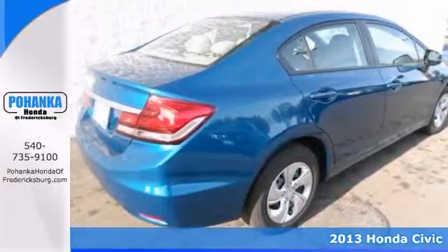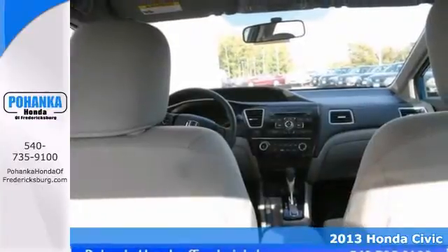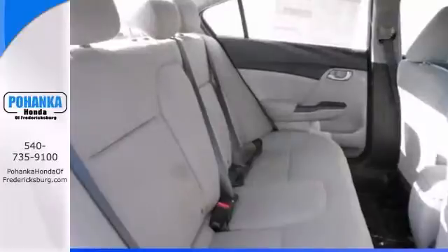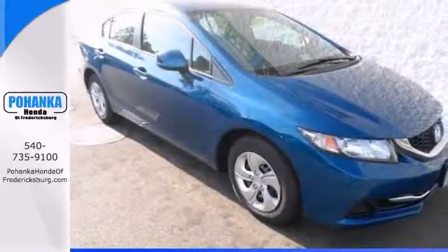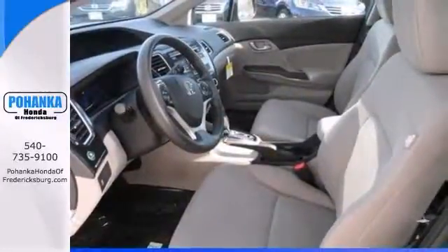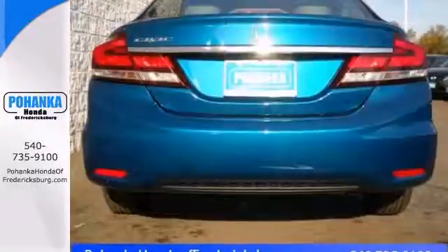Don't wait another minute to take a look at this 2013 Honda Civic LX. Its many features include keyless entry, a CD audio system, and steering wheel mounted audio controls. It has brake assist, multiple airbags, stability and traction control, and this car will take you where you need to go every time. All you need to do is steer.